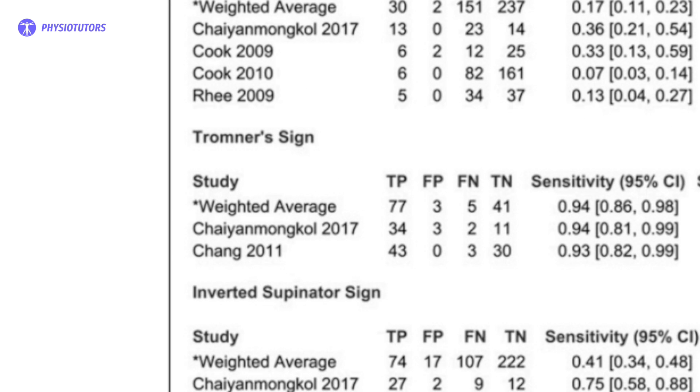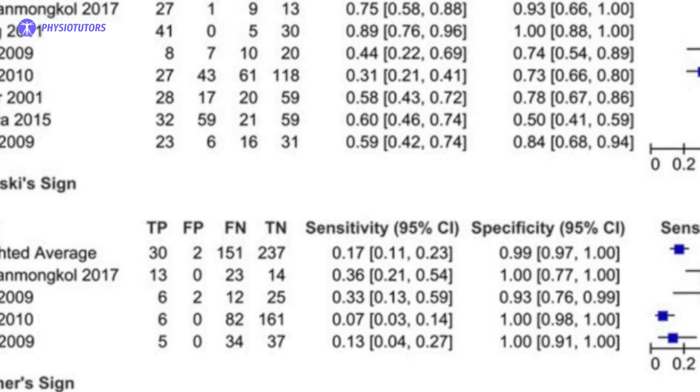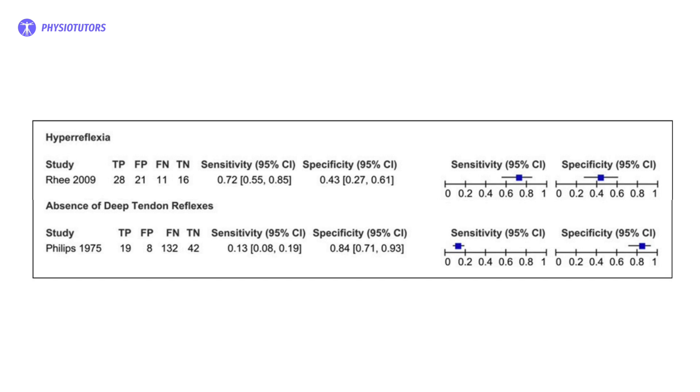The diagnostic accuracy of clinical signs or examination maneuvers was studied in 11 papers. The meta-analysis revealed that for the presence of pathological reflexes, the Tromner's sign was the most sensitive and specific, with values of 0.94 and 0.93 respectively. The pathological reflexes with high specificity were the Babinski and Hoffmann signs, and the inverted supinator and Clonus signs. When hyperreflexia or hyporeflexia was studied, hyperreflexia had a specificity of 0.72, and hyporeflexia, defined as the absence of deep tendon reflexes, had a specificity of 0.84.